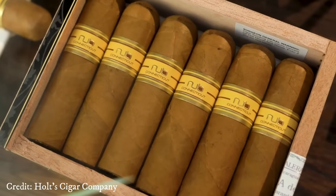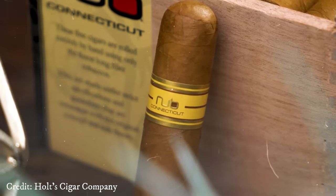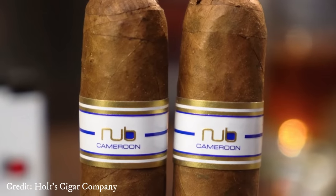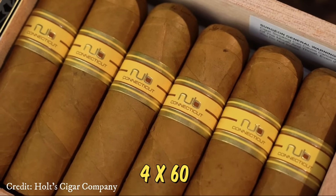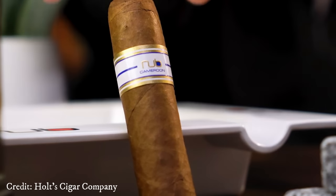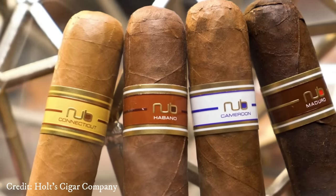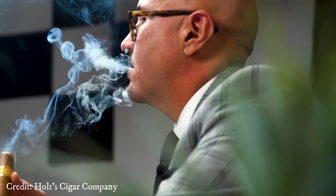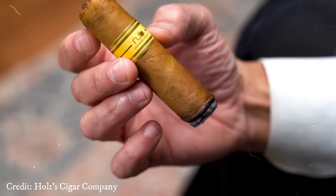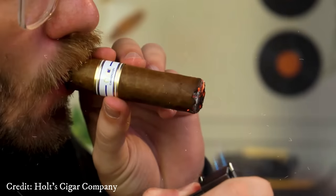While the recommended retail price may seem steep, savvy and patient buyers can uncover these treasures for a mere $4 apiece when purchasing a box by exploring various online retailers. Handcrafted with Nicaraguan filler and binder and adorned in an Ecuadorian Connecticut wrapper, the Nub Connecticut emerges as a 4x60 Gordito vitola masterpiece, meticulously assembled at Oliva in Estelí, Nicaragua. Its mild-bodied profile welcomes enthusiasts to savor a leisurely 50-minute journey of cigar perfection, available for just $8 per single stick. The Nub Connecticut invites you to discover a world of rich flavor and affordability, making it a cherished choice among aficionados.